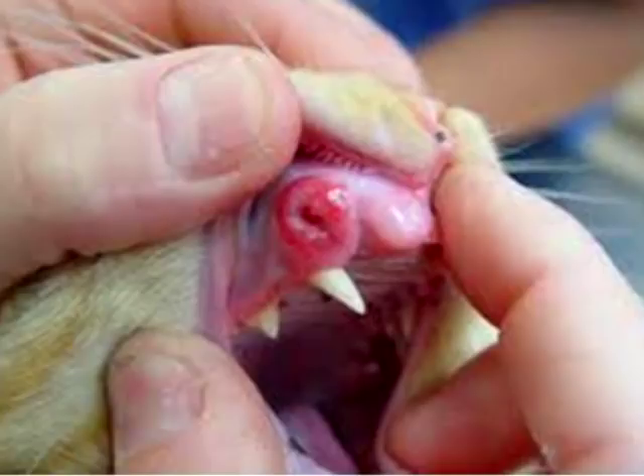Regarding malignancies: squamous cell carcinoma is very invasive, especially in the oral cavity. It can take up an entire side of a cat's face. It's a very bad form of neoplasia and tends to spread quickly. But if diagnosed early, there are things that can be done. For benign tumors, usually just removing it takes care of the problem and it doesn't spread.